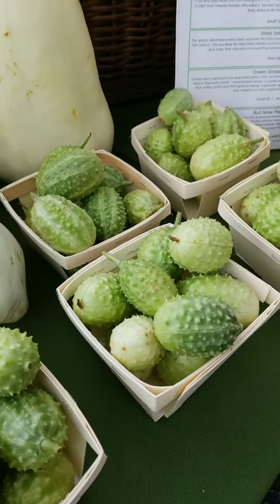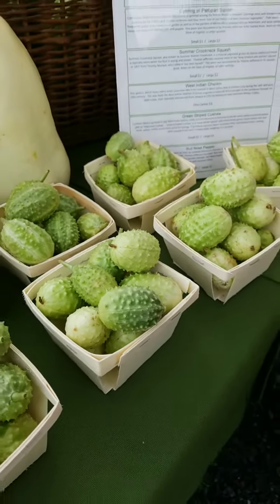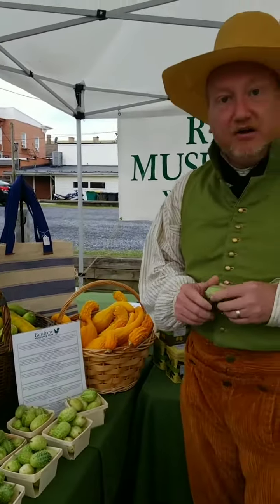It was first brought to the Caribbean on the slave trade and then brought into the United States. By 1792 it's reported that Minton Collins, a Richmond seed producer, had advertised for the West India Gherkin.